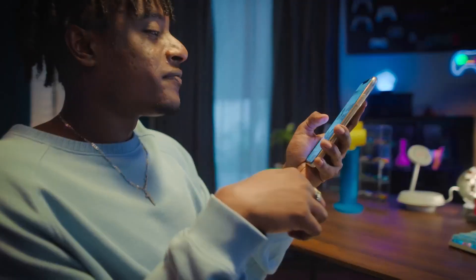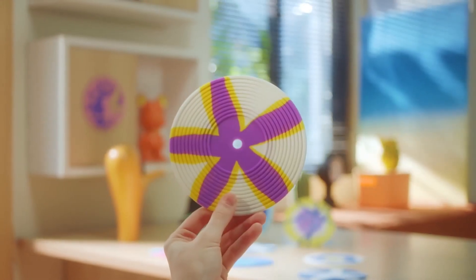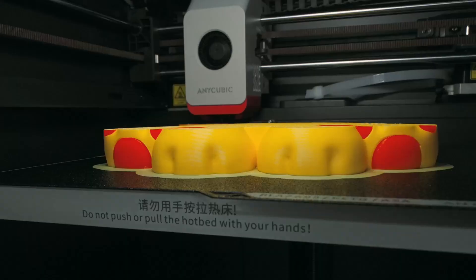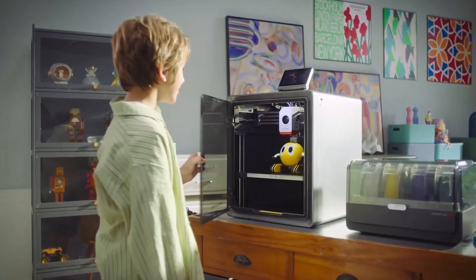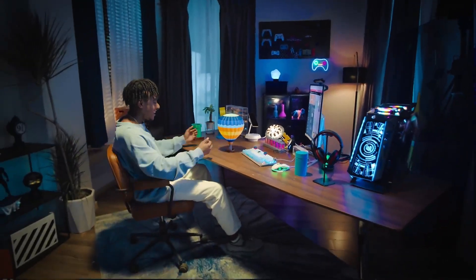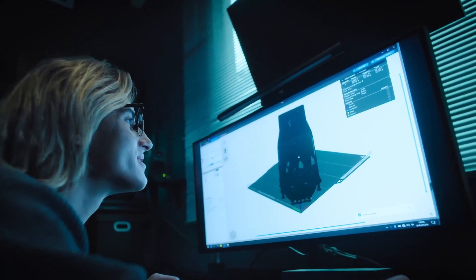Number 4: Anycubic Cobra S1 Combo — a high-speed, multicolor 3D printer designed to meet the needs of both hobbyists and professionals. It features a CoreXY structure that ensures stability and precision during printing, with a generous build volume of 250x250x250mm, allowing for the creation of sizable models. One of its standout capabilities is the ability to print in up to 8 different colors, thanks to its advanced filament management system, which actively dries filaments during the printing process to maintain optimal material quality. The printer is compatible with all major filament types, offering versatility for various project requirements.